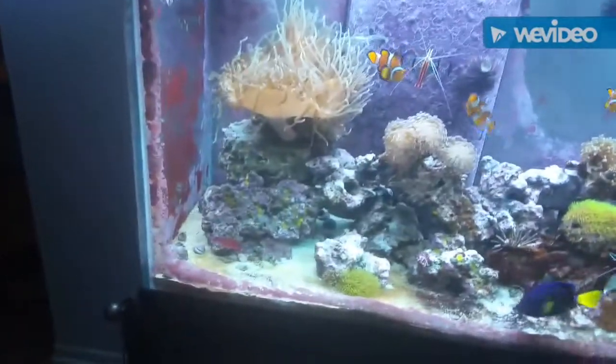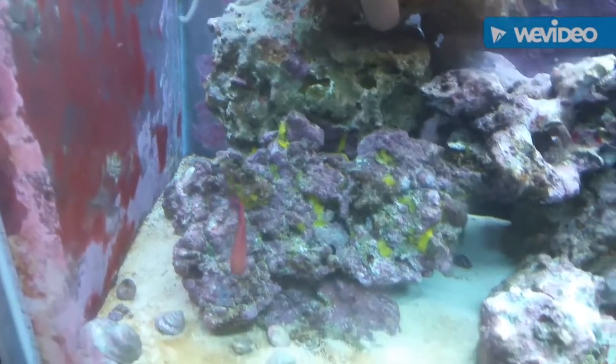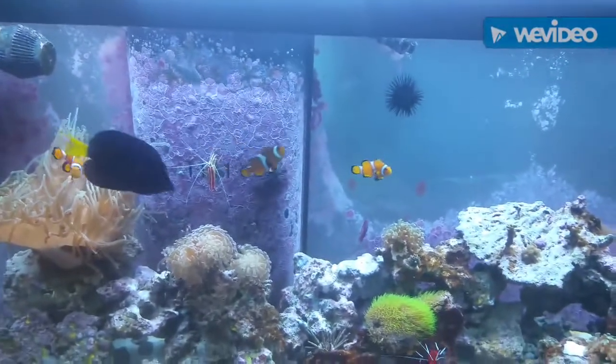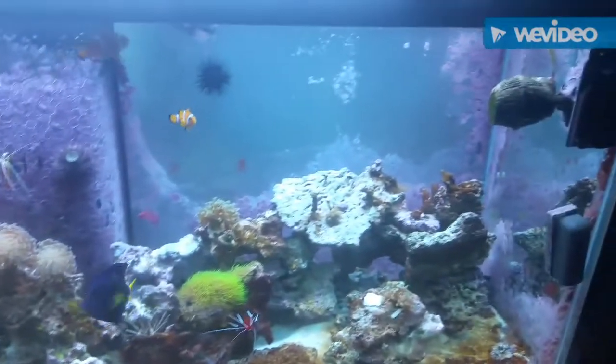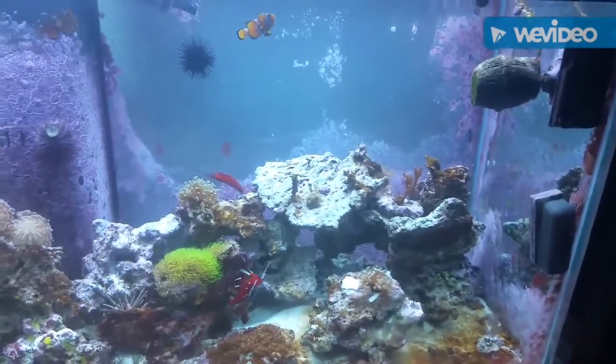The only newest fish I have is this wrasse right here, and it's probably been in about six months. Everything else has been here. The two little clowns are from my son's fish tank that survived the hurricane. Right now my son's tank is just sitting there with some crabs in it.